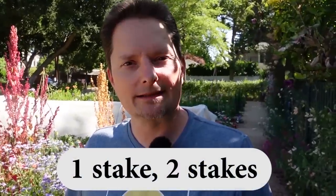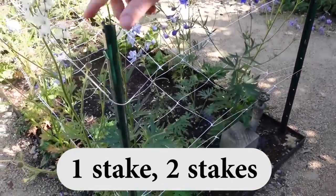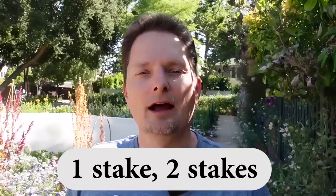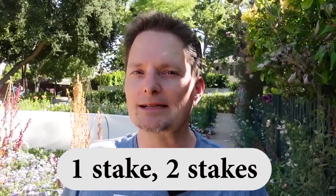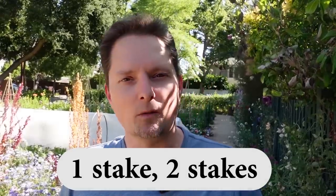And these are called stakes. One stake, two stakes. They're called stakes — the same pronunciation as the meat, but spelled differently. These are stakes. They go in the ground.